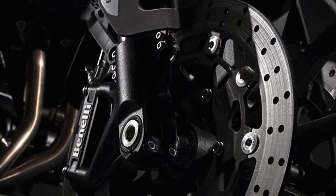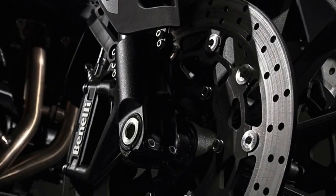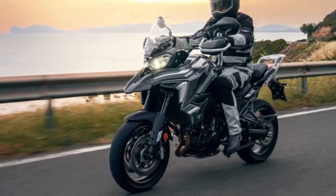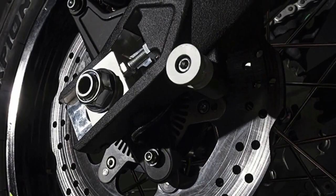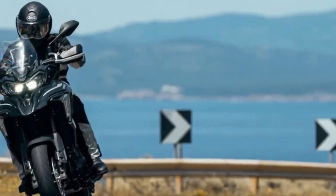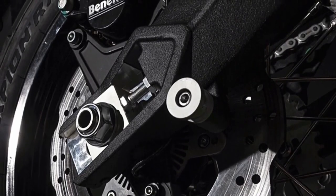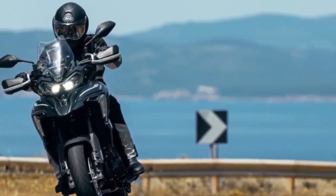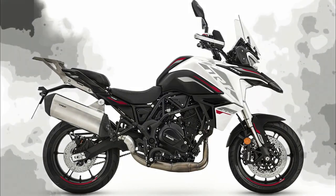The tank is made of metal in the area contacting the rider's legs, minimizing size and allowing maximum freedom of movement without reducing capacity — no less than 20 liters. Another distinctive trait of the TRK 702X are the rear handles, generous yet perfectly integrated into the vehicle's profile, offering maximum comfort to the passenger while defining the rear end of the bike.